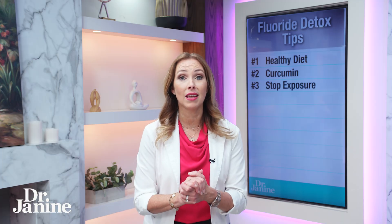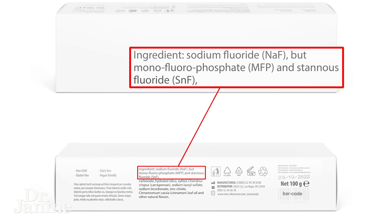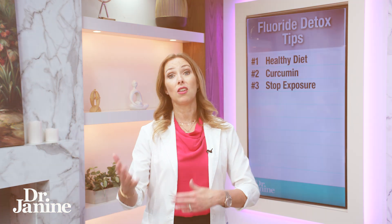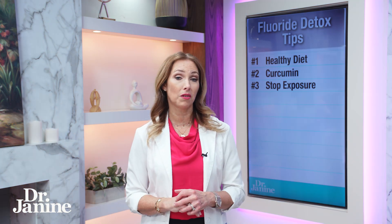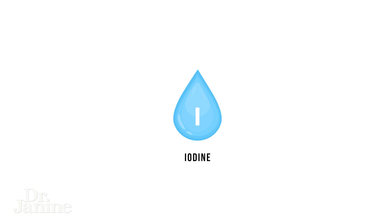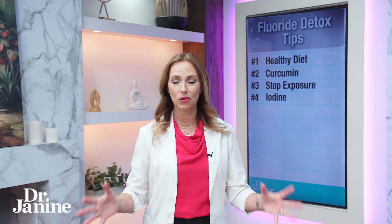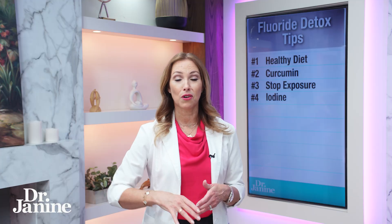Number three: stop your exposure. Whether that's fluoridated toothpaste you're using or the tea you're drinking, you can have an impact by lessening your exposure over time. Number four: optimize your iodine. Remember, iodine is displaced by fluoride in your system. A great source is kelp and seaweed snacks — a great way to get natural iodine back into your system and displace that fluoride.